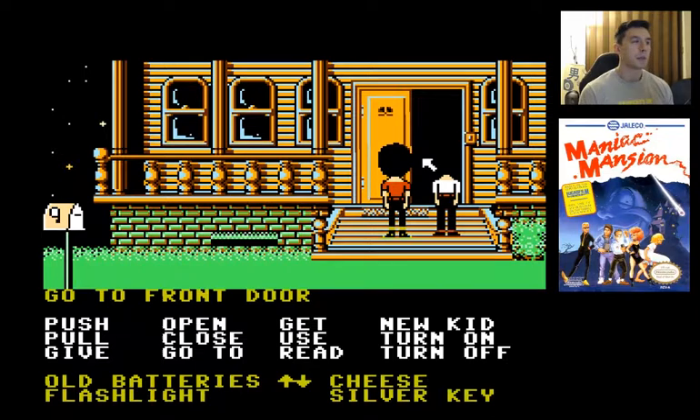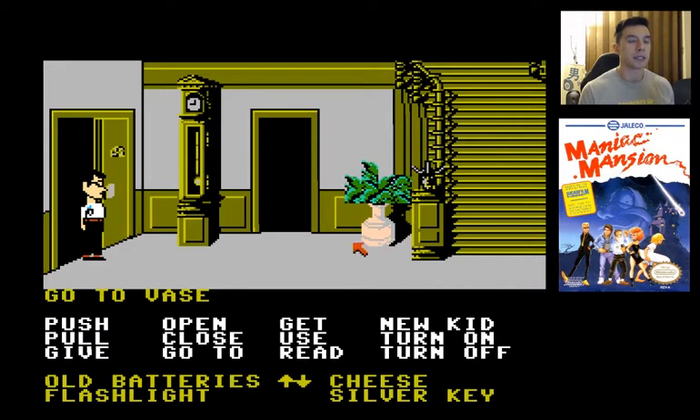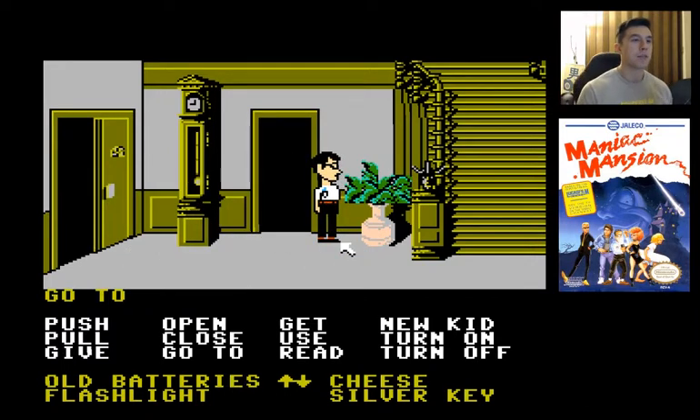We can't really do Bernard's ending and her ending at the same time. So what I'll do is save the game right here and I'll do both Bernard and Wendy's ending since we have the ability to do both.